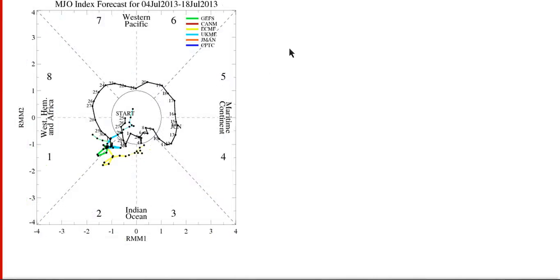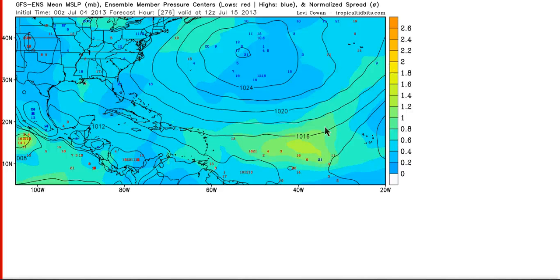Looking farther out into the future, we have the MJO, which we've been harping on — it has been focusing itself in phases one and two, which favor upward motion in the Atlantic. Upward motion causes more thunderstorms and can make the environment more favorable for general development. You can see the model forecasts here in the colors are all over the place, but they're in the same general area for the next two weeks, and that would be in the Atlantic, so the environment will be somewhat favorable for things to happen. The GFS ensembles are showing some red numbers in the central Atlantic by day 11, indicating areas of low pressure forecasted by the model, with background green and yellow colors indicating ensemble disagreement — some members are indeed forecasting strong tropical waves and/or low pressure areas in the eastern Atlantic during this time.